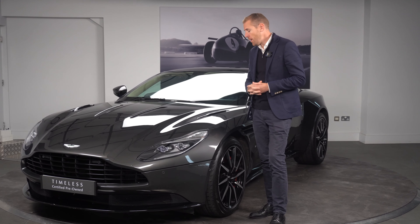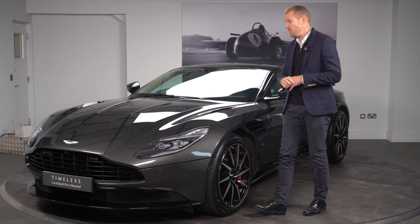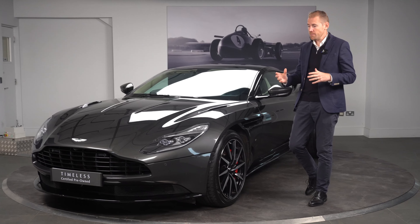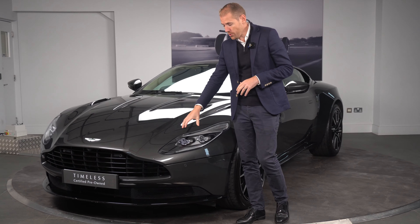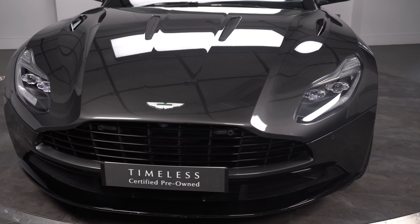I'm going to run through a couple of the options on this particular car, starting with the color. You'll notice the Quantum Silver on the exterior paintwork — a lovely metallic fleck which will look great in the sunlight. On the front of the car, you will notice the lower gloss splitter, and it also has the gloss vane grille, which is a nice touch to the front of the car.